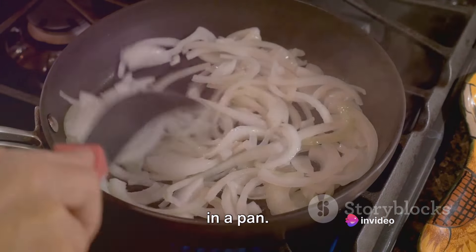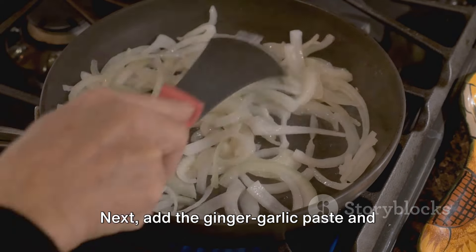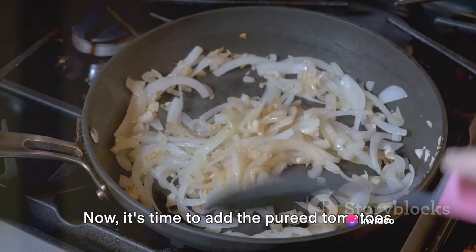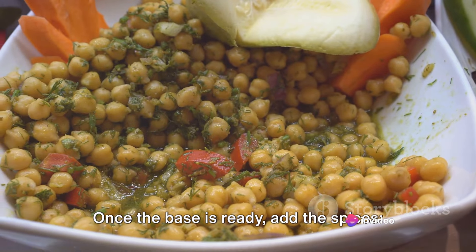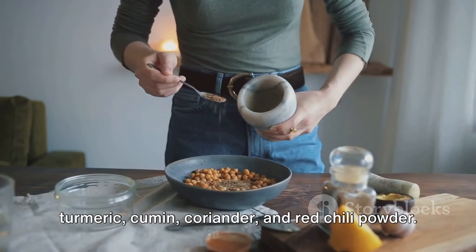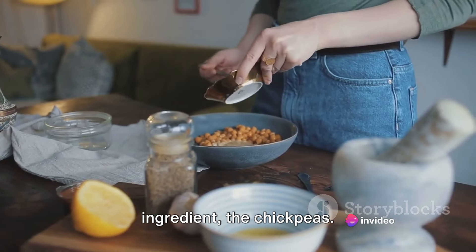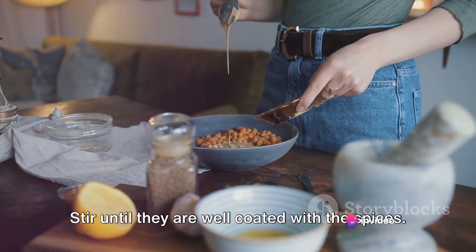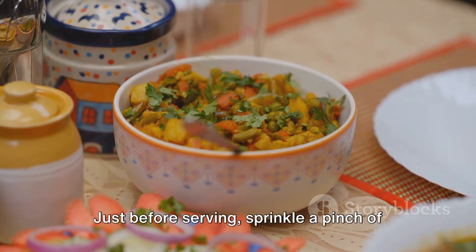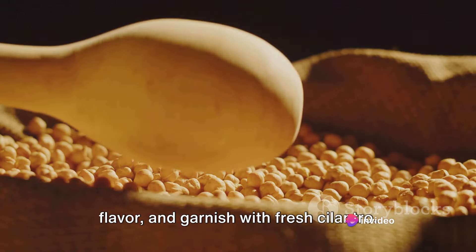Start by heating two tablespoons of oil in a pan. Add the chopped onions and sauté until they turn golden brown. Next, add the ginger garlic paste and sauté until the raw smell vanishes. Add the pureed tomatoes and cook until the oil separates. Once the base is ready, add the spices — turmeric, cumin, coriander, and red chili powder — and mix well. Now add the chickpeas and stir until they are well coated with the spices. Add a cup of water, cover the pan, and let it simmer for about 15 minutes. Just before serving, sprinkle a pinch of garam masala for extra flavor and garnish with fresh cilantro.